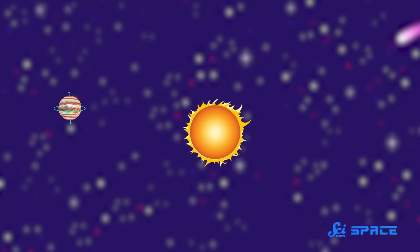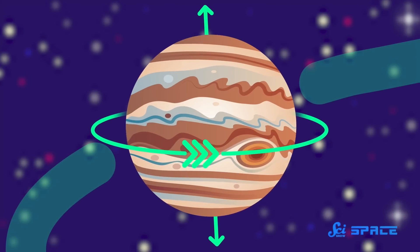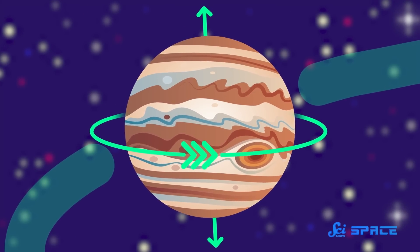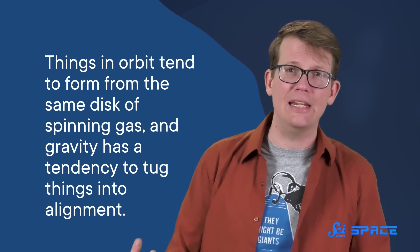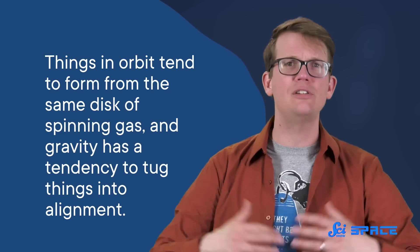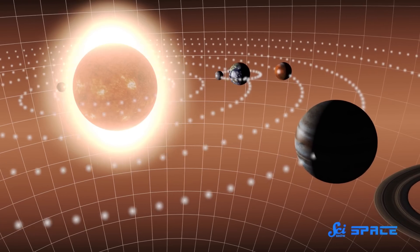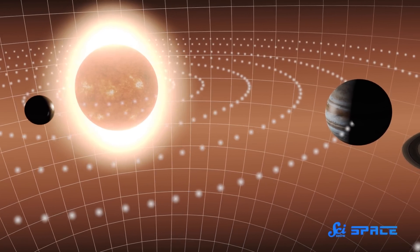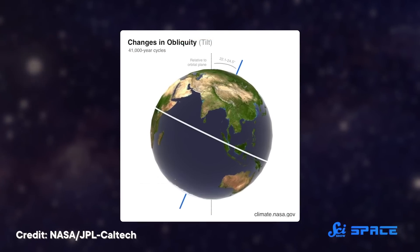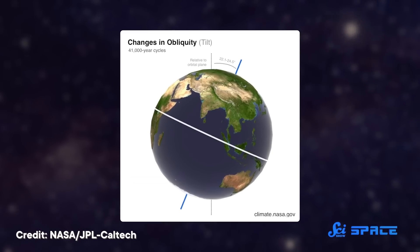Usually, when a thing in space is both spinning and in orbit around something else, the axes of rotation are pretty aligned, meaning it spins along roughly the same plane that it orbits on. That makes sense, as things in orbit tend to form from the same disk of spinning gas, and gravity has a tendency to tug things into alignment. In our solar system, for instance, seven of the eight planets have axial tilts under 30 degrees — their orbit and rotation are pretty lined up. Earth's tilt is around 23 degrees, and the Sun itself rotates only seven degrees off the orbital axis of the planets.